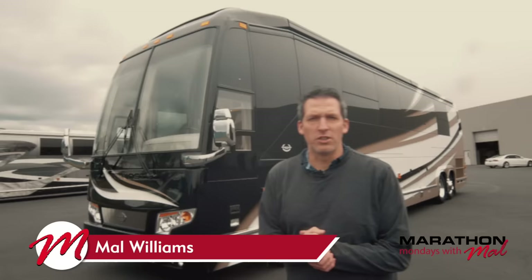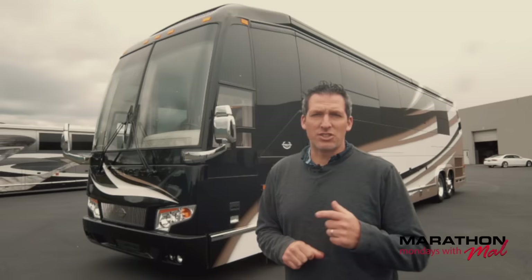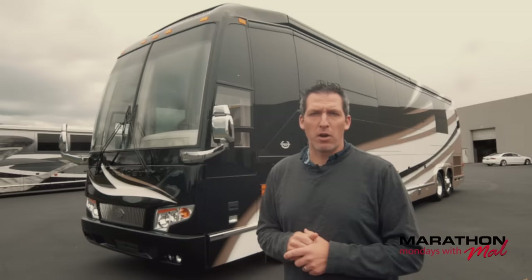Good morning everyone, welcome to Marathon Mondays with Mal. Mal Williams here at the Marathon Coach location of Coburg, Oregon. This morning we've got something really special for you — we've got a quad slide. This is Marathon Coach number 1272 and it's absolutely beautiful. It's a quad slide, it's a 2018, ready for you to check it out.